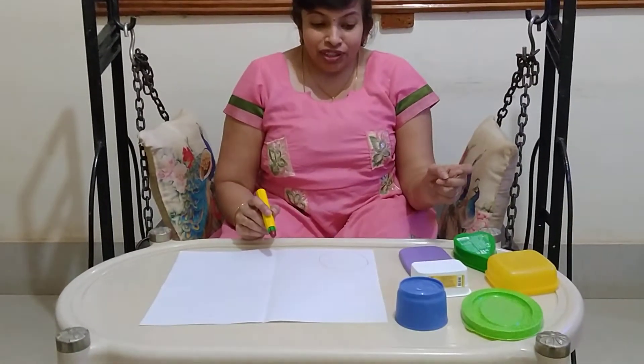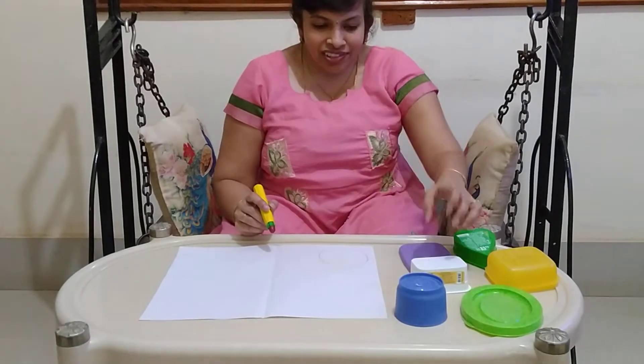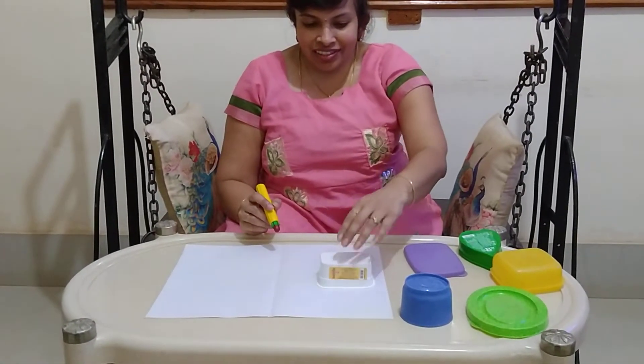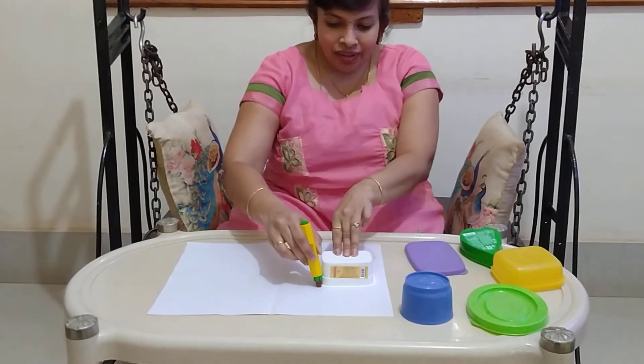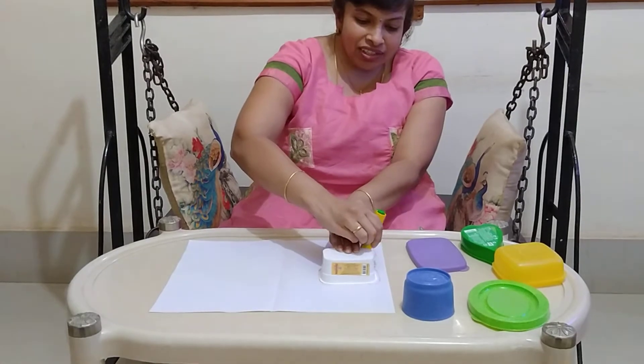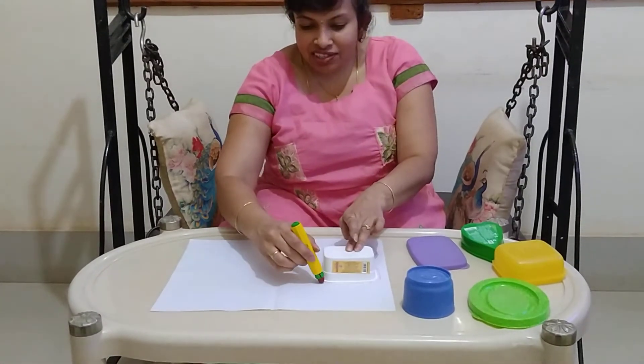Can you find the rectangle object? Every time, ask the child a question to recognise the shape.